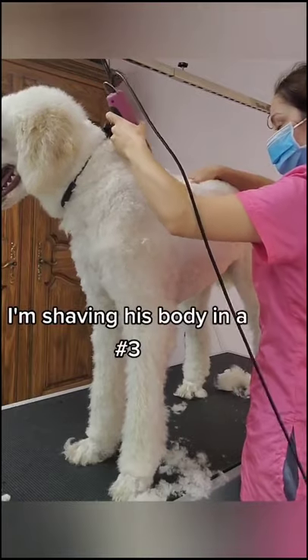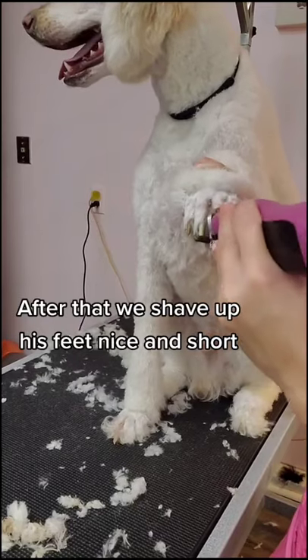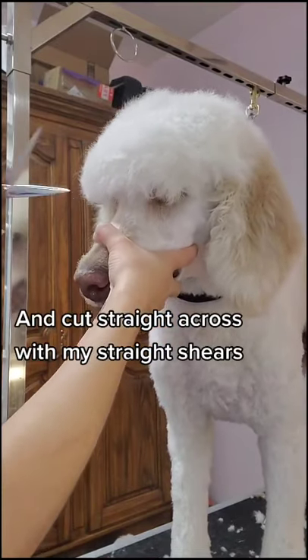I'm shaving his body down today in a number 3 and then I'm shaving his face nice and clean in a number 10. After that, we shave up his feet nice and short and then I trim the top of his head down and cut straight across with my straight shears.